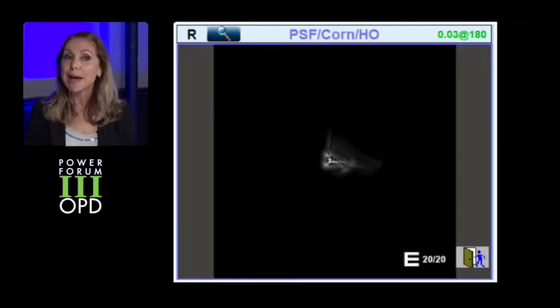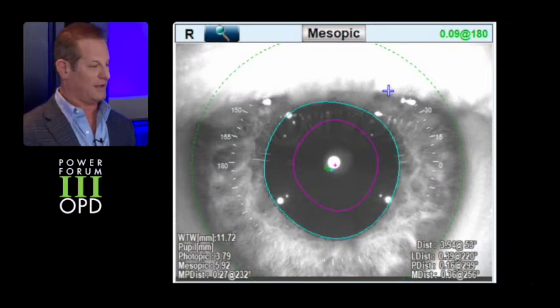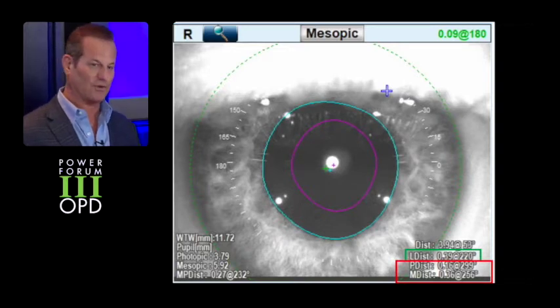And again, I use that map, I demonstrate it to the patient, and say yes or no as a candidate. Mitch, have you used the lens? Yeah, it's actually my main premium lens now. So having the OPD-3 also lets me know if I have to correct astigmatism. Looking at angle alpha and angle kappa lets me know if I'm in that zone where it's safe to use that technology, even though it's much more forgiving than the original multifocals.